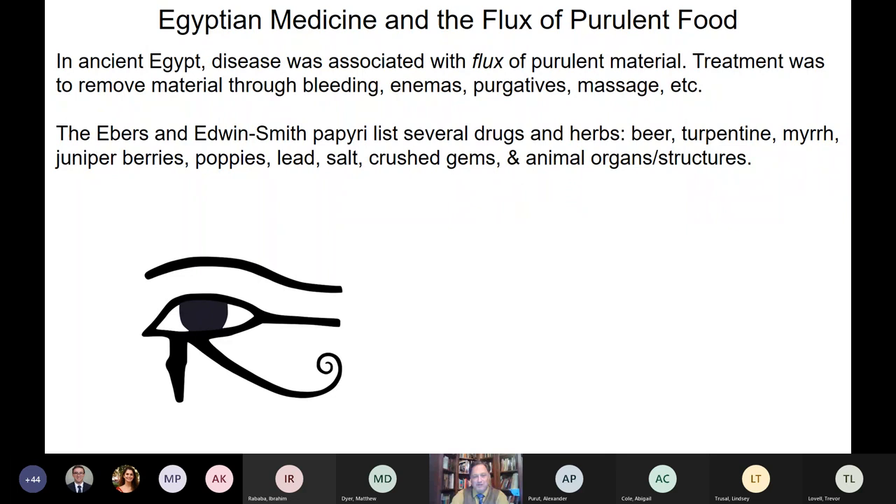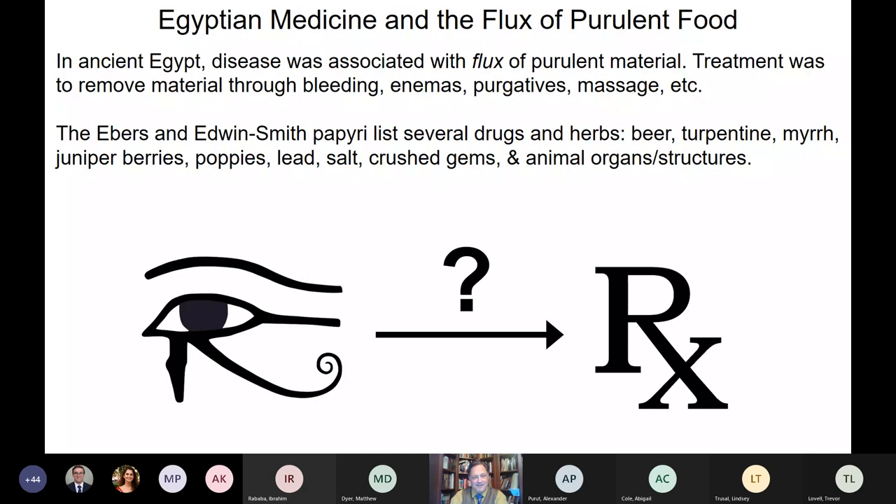Other things like beer, turpentine, berries, and other natural substances would be used. One interesting theory, though never authenticated, is that the Eye of Horus might actually be the origin of our symbol for pharmacology. I don't know if it's true, but it would be poetic if it did.